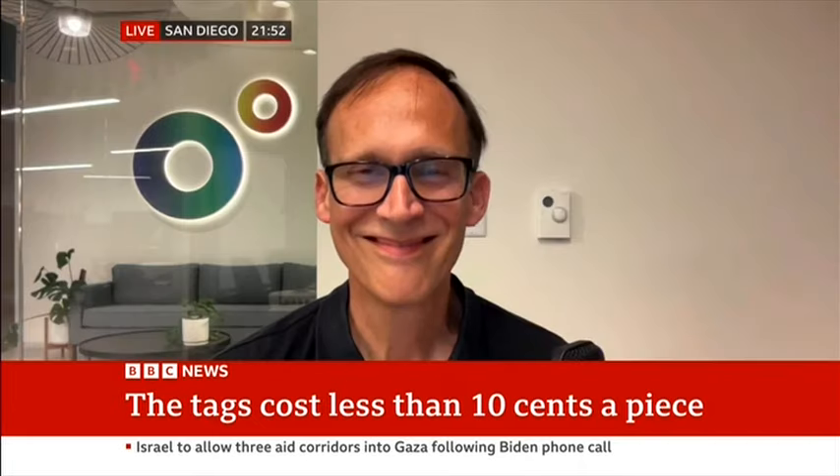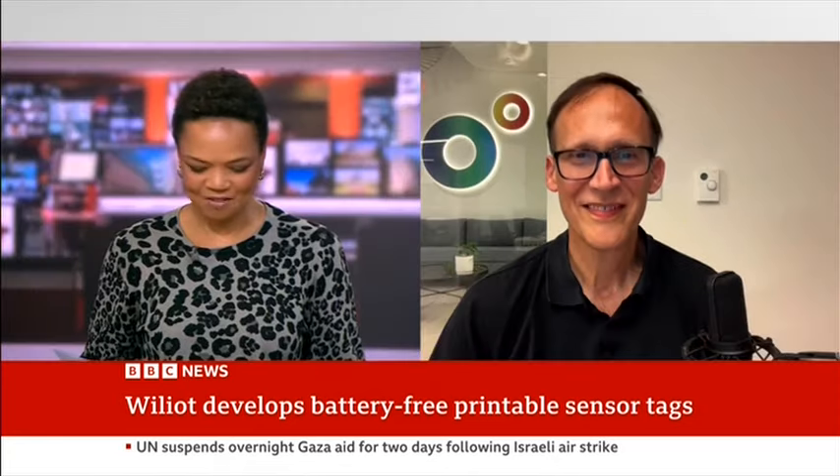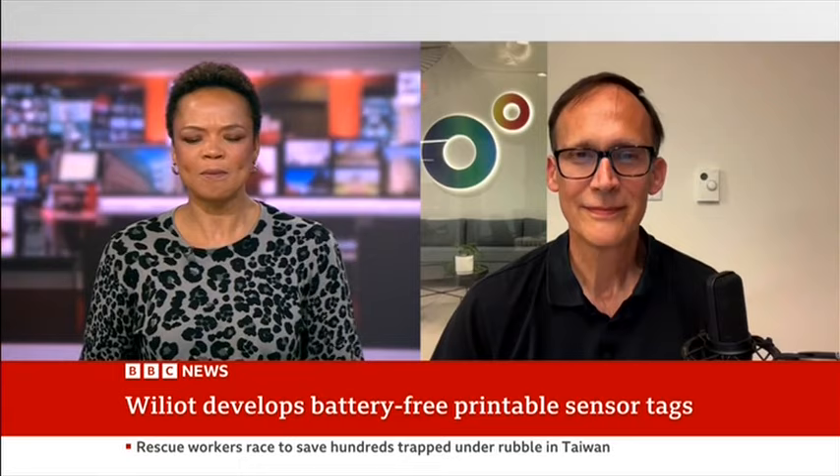Let's discuss this further. Joining me now is the CMO of Williott, Steve Statler. Great to have you with us, Steve. I'm just trying to work out the business need for this — why did you create this pixel?